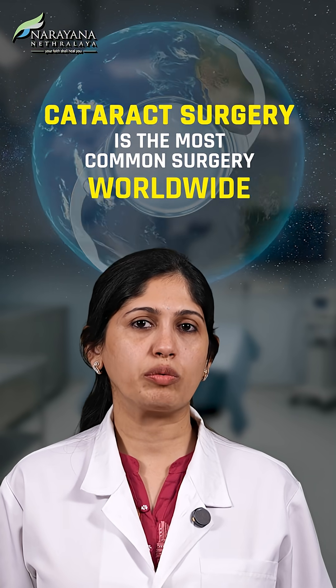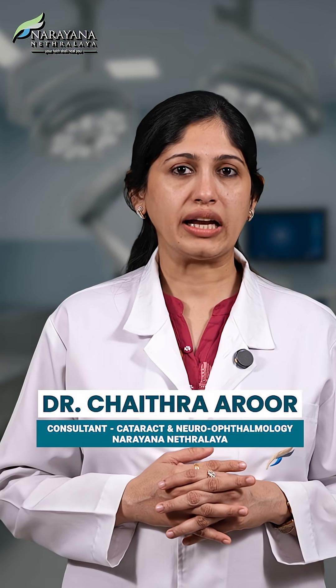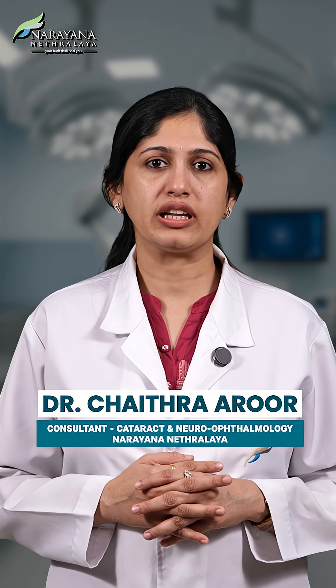Cataract surgery is one of the most frequently performed surgeries all over the globe. Naturally, the demand for intraocular lenses is rising. Hello, I am Dr. Chaitra Aroor and I will be speaking on the types of intraocular lenses.